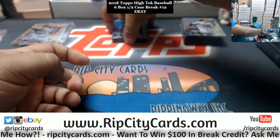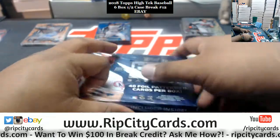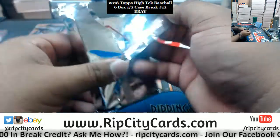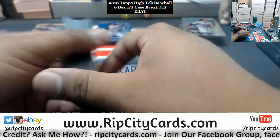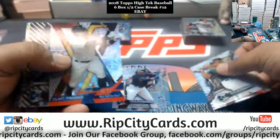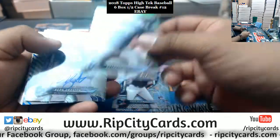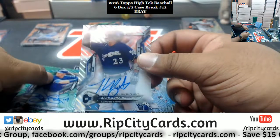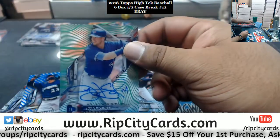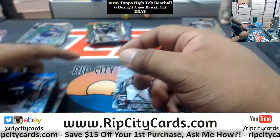Two boxes left. Clint Frazier 99 Yankees, Kyle Schwarber to 50 Cubs, McGallin Duhar Yankees 25, Woodruff of the Brewers 99, Keon Broxton Brewers autograph, followed by Justin Smoak Blue Jays autograph to 99, Keon Broxton Brewers 150.